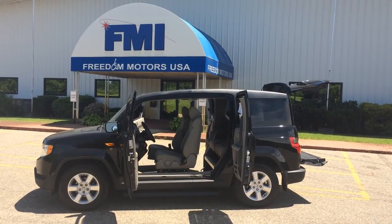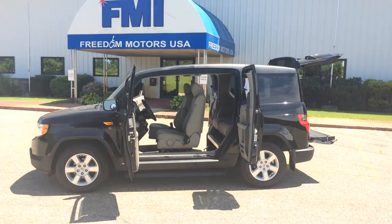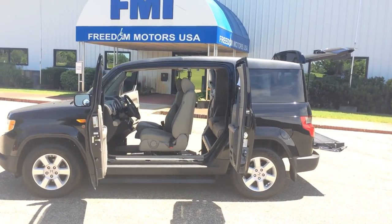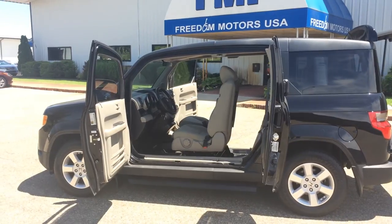Hello and good afternoon. This is Paul Reiber with Freedom Motors USA in Battle Creek, Michigan, and we're looking at a really cool 2011 Honda Element EX Black with a passenger side wheelchair accessible manual entry.